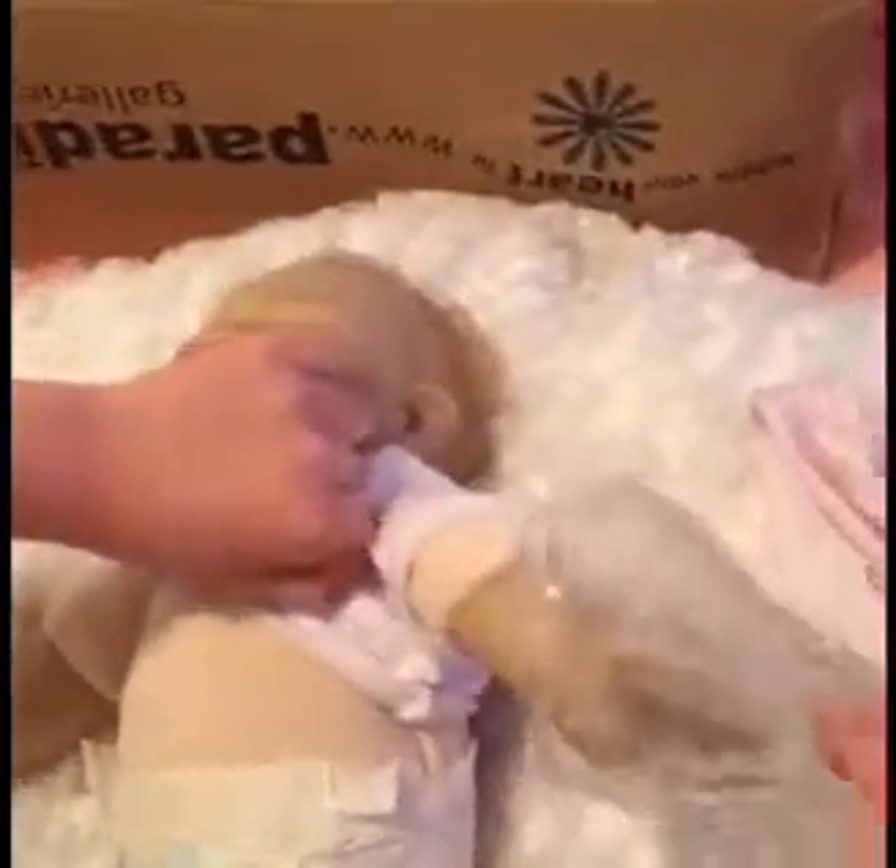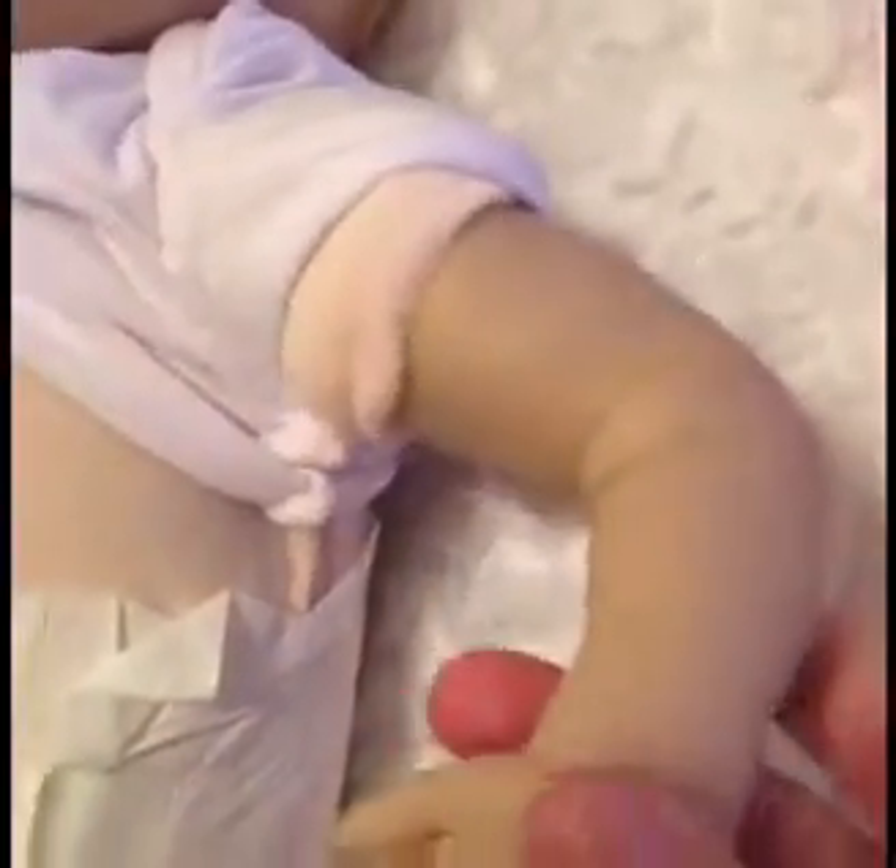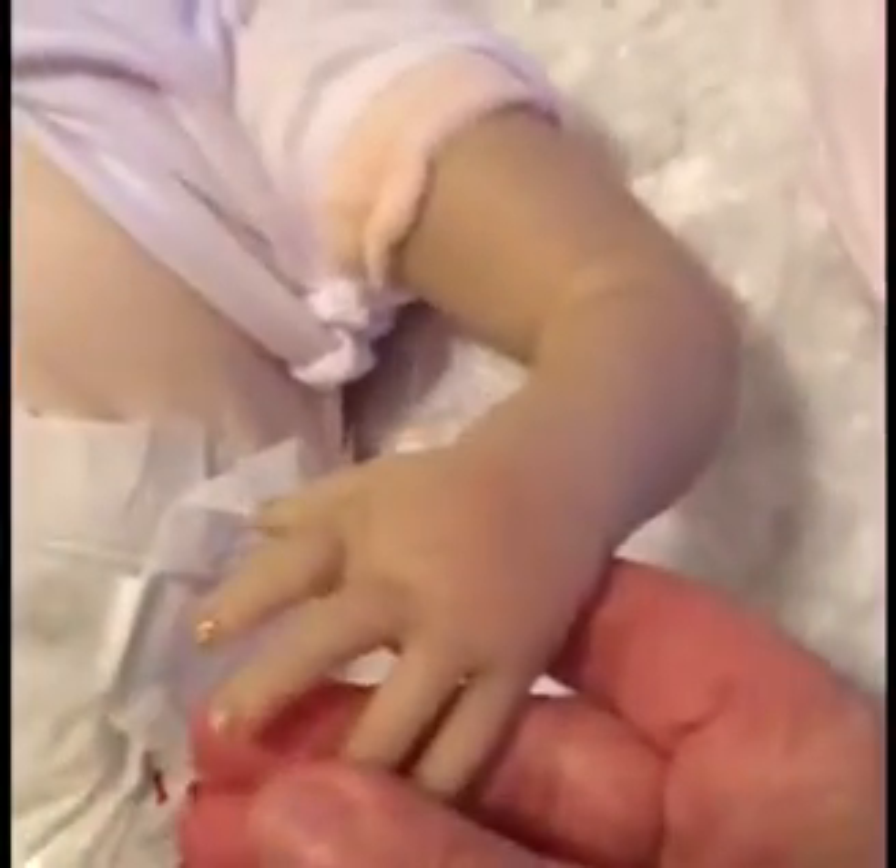I have to unbuckle all of this wrapping. Look at that little chunk! Look at her fingers — they are so cute. I want to keep her as a girl, Mom.